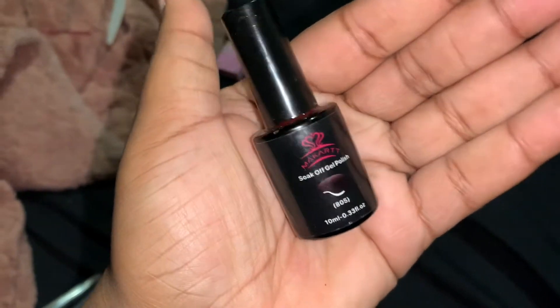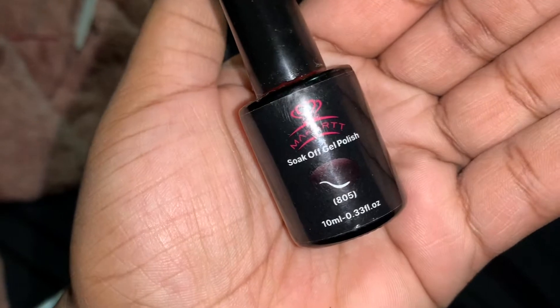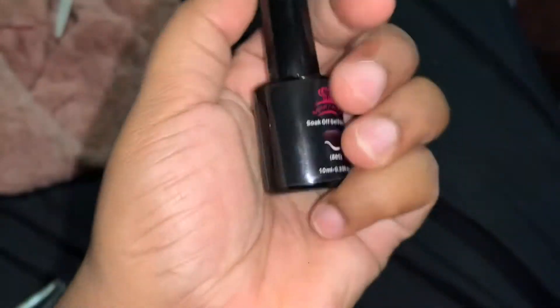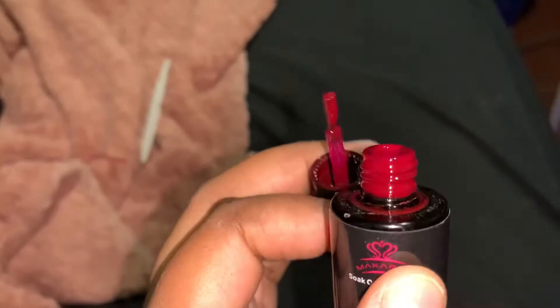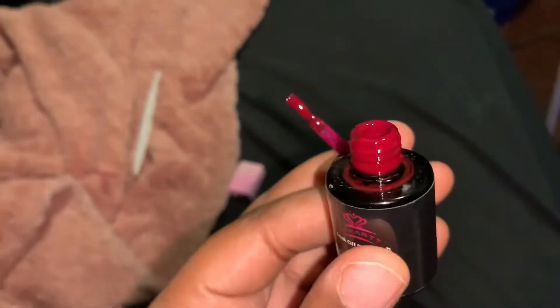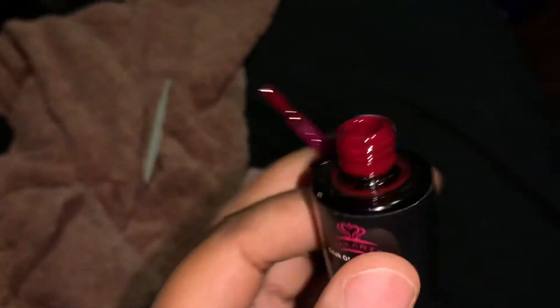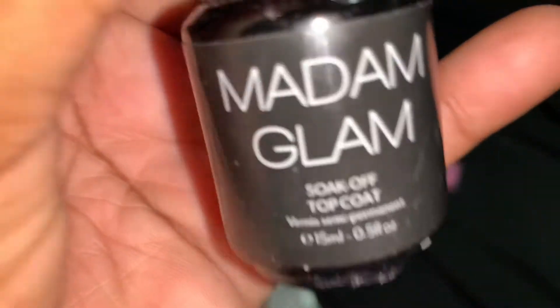So it is fall, you guys. I want to do this cute burgundy color by Makar — it's the shade 805. This pretty burgundy color that I might do. I'm not too sure yet but I'm gonna try it out. It looks so pretty for the fall time though. I'm also going to use the Madam Glam top coat.